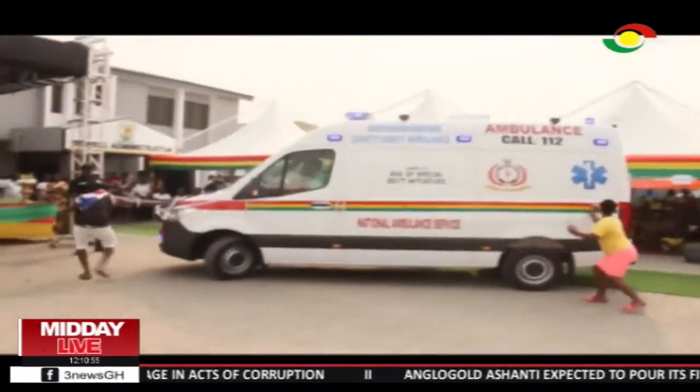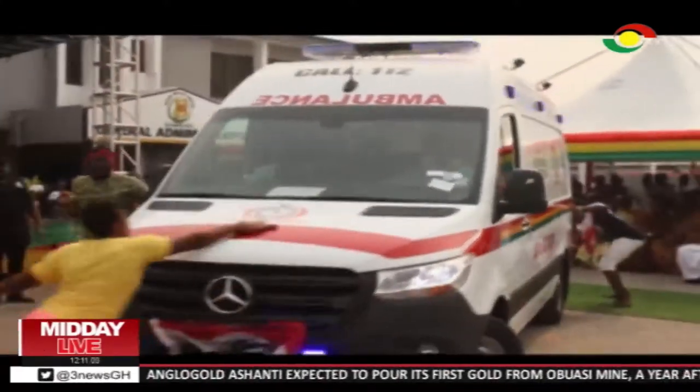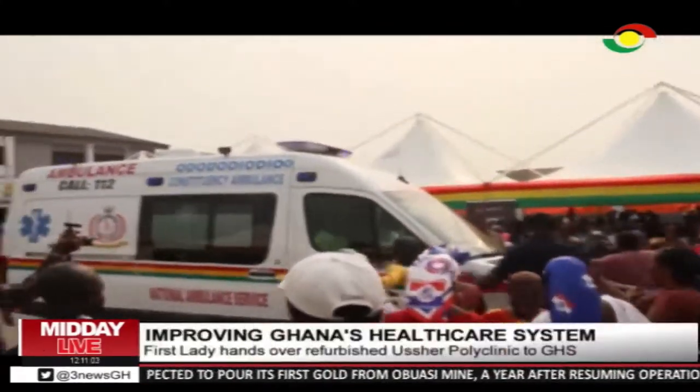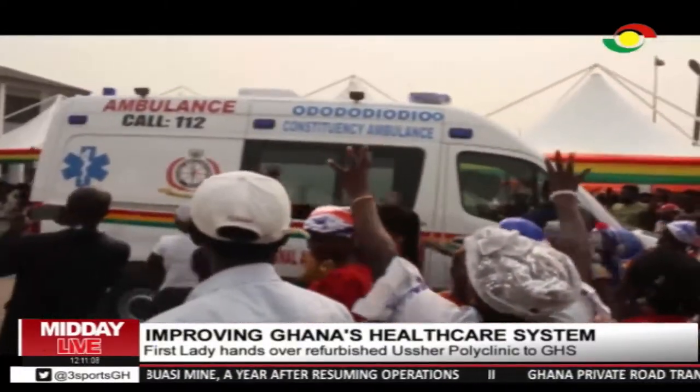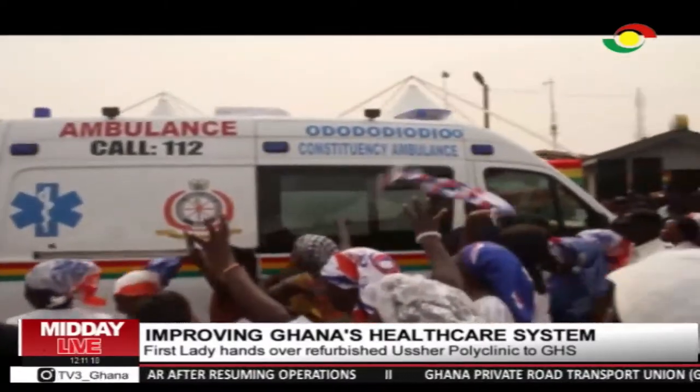The Ododo Diodo constituency in Accra on Tuesday took delivery of its allocated ambulance. The ambulance arrived at the constituency while the First Lady, Rebecca Akufo-Addo, was inaugurating and handing over the refurbished Asha Polyclinic to the Ghana Health Service. The occasion was also used to outdoor the Ododo Diodo constituency's newly allocated ambulance under the One Constituency One Ambulance program.